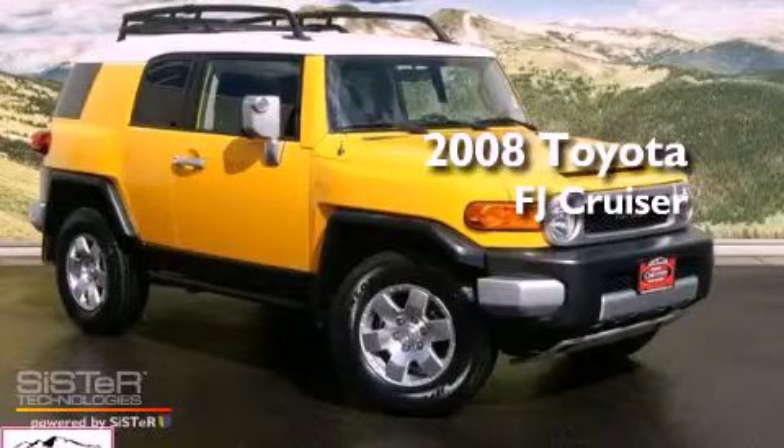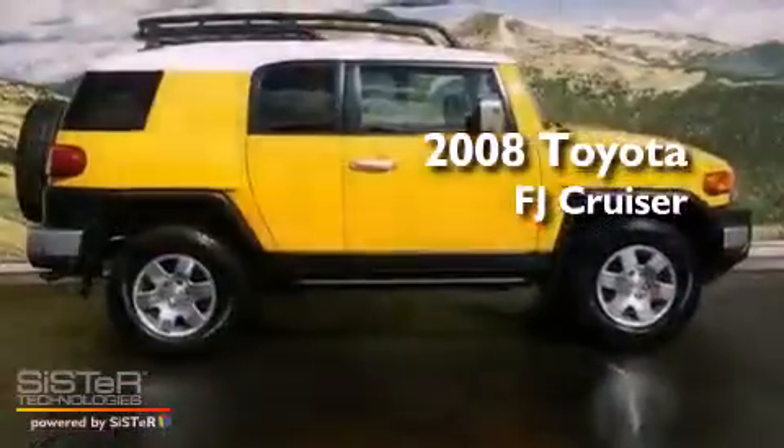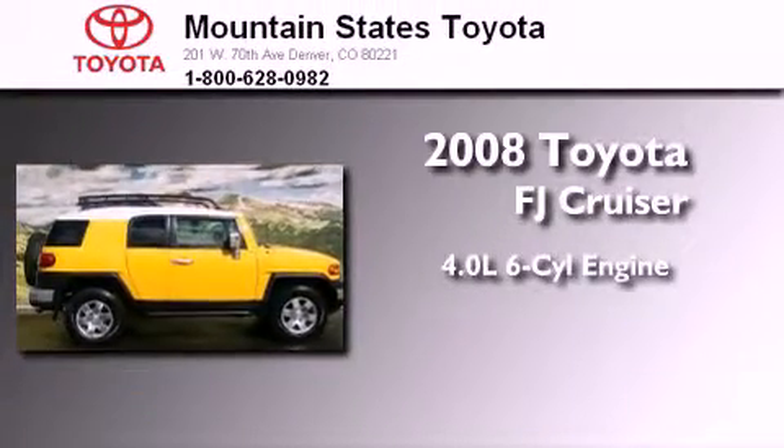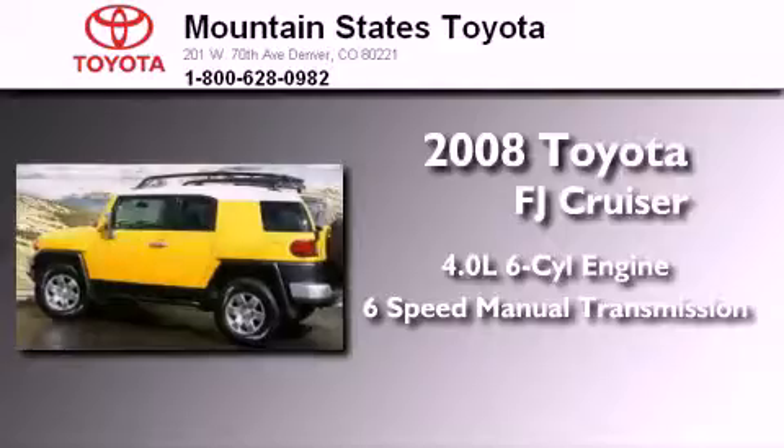This is a certified pre-owned 2008 Toyota FJ Cruiser. It features a 4.0-liter 6-cylinder engine, a 6-speed manual transmission, and 4-wheel drive.